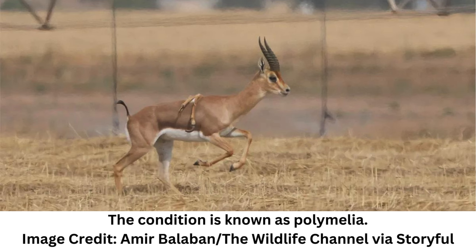It was first spotted by Nir Lechter during a stop at Nahal Habashur Nature Reserve in the western Negev in Israel. Lechter then sent a photograph to the Society for the Protection of Nature in Israel, SPNI, for further investigation.